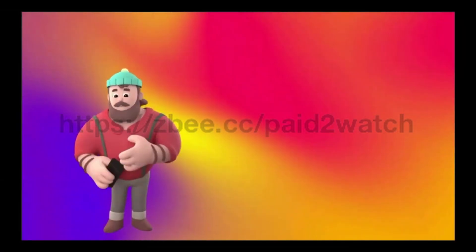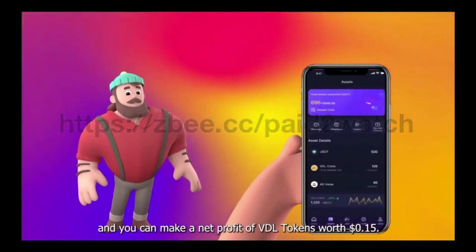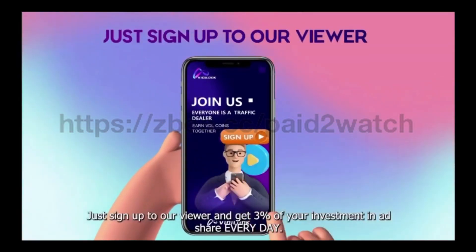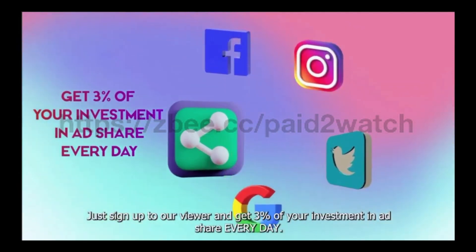How does it work? If you log in to watch an advertisement every day, you can make a net profit of VDL tokens worth $0.15. How can you get more VDL tokens? By signing up for their viewer subscription and receiving 3% of your investment in ad share every day.